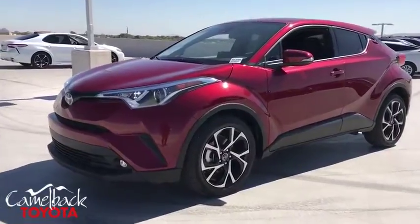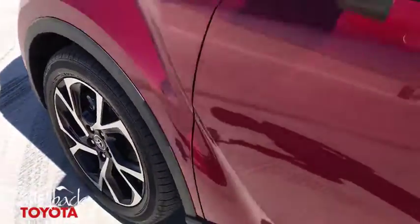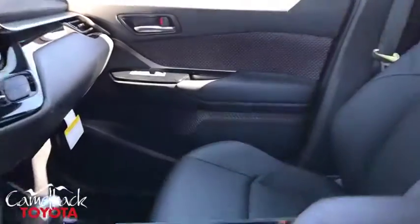Power windows, fog lights, heated front seats, trip computer, panic alarm, tachometer, remote keyless entry, brake assist, driver vanity mirror, front bucket seats, front reading lamps, rear window wiper.